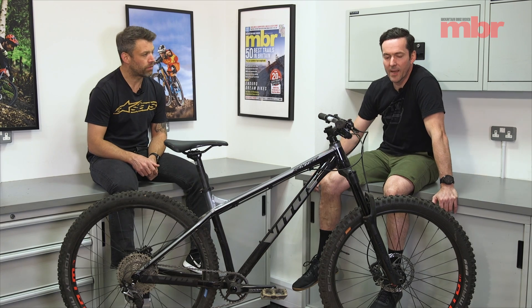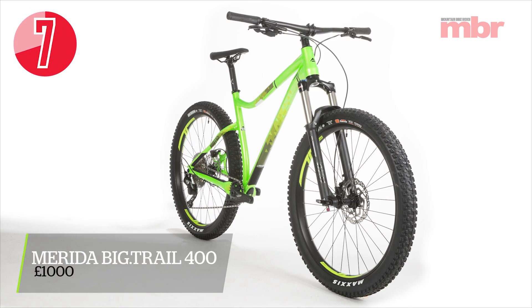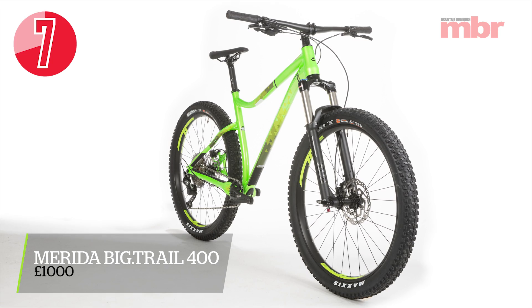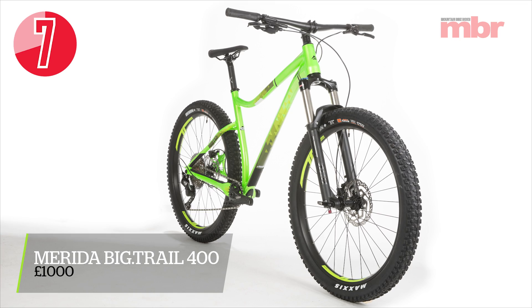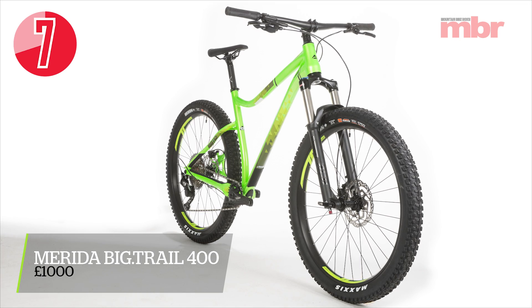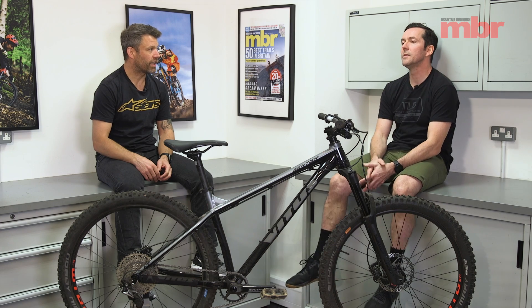One of the bikes that was probably better on the mellow trails would have been the Merida. The thing with the Merida is that not only is it fairly short and fairly steep, it's also got quite a long seat tube. So if you're going to try and fit a dropper, or even if you just want to get the seat out of the way, you'd end up with a frame that's too small for you. It was a little bit boxy.